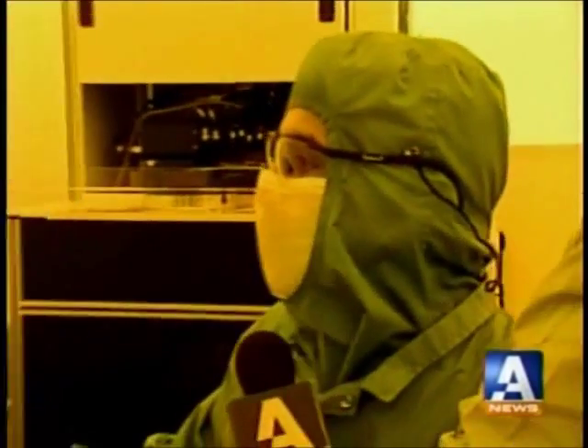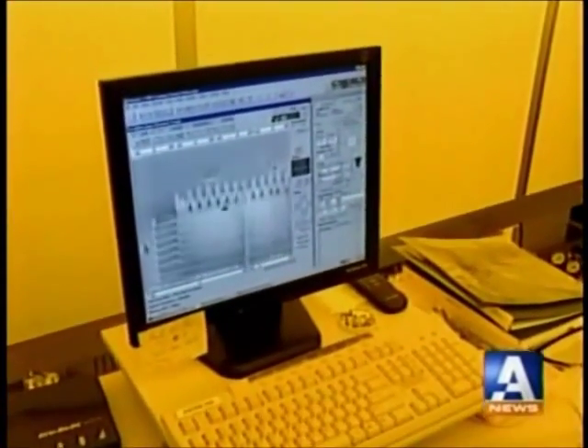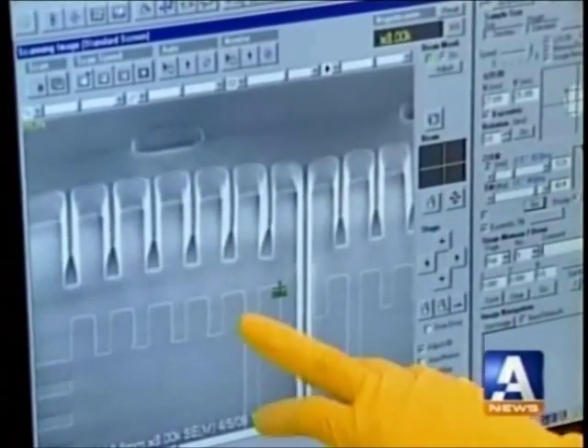What we're looking at right now is some of the patterns that have developed. What you see here — these teeth — are actually in photoresist, which is the film, if you will. In the case of these particular features, we're looking at 2 micrometers.